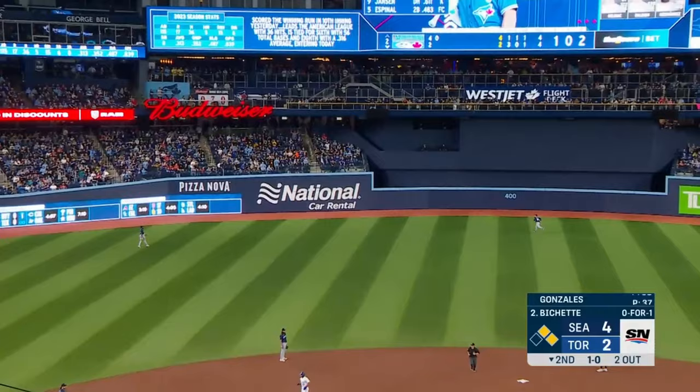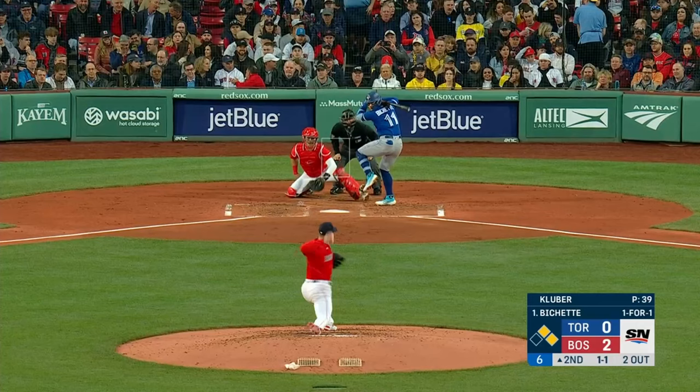So if he gets a changeup — oh, he got a changeup — and he hit it a long way to left center and it's gone!